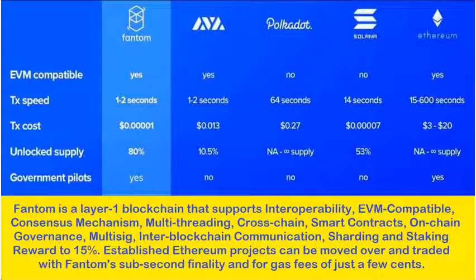Phantom is a layer 1 blockchain that supports interoperability, EVM compatibility, consensus mechanism, multi-threading, cross-chain, smart contracts, on-chain governance, multisig, inter-blockchain communication, sharding, and staking rewards up to 15%.